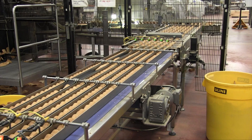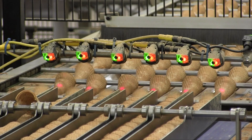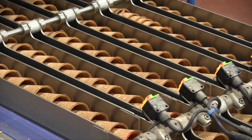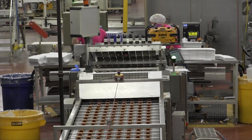We've expanded a lot in the size and volume of the business, but also in the automation. We've done a lot to improve automation — we've added automated case packers, automated cartoners, and actually quite a few robots. During that time, though, we've also expanded our employment and added a lot more employees.